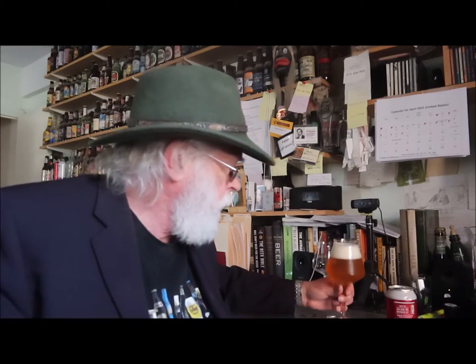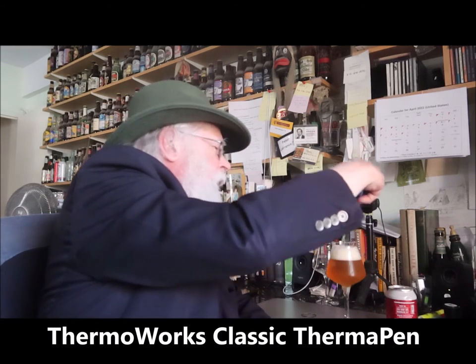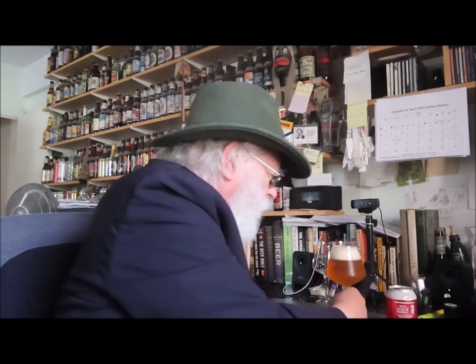Ales should be served at 50 degrees — perfect beer temperature. Just check right up there and find out. Okay, we've got 50 degrees on the nose. This has been out a little while, so what that's going to mean is we might have a little bit more intense aromatics and a little bit more intense flavor.